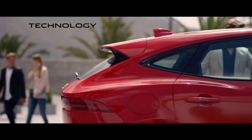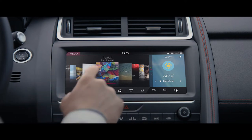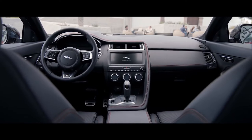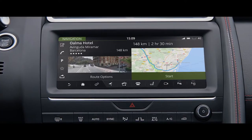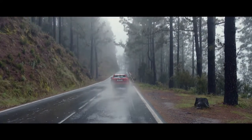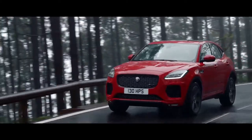The new E-Pace features the latest connected technology. It offers the perfect soundtrack to your journey with a choice of two state-of-the-art premium Meridian audio systems, including the top-of-the-range 825-watt Meridian surround system. The 10-inch touchscreen works together with Navigation Pro so you can view your route map and navigation information. The Head-Up Display uses TFT technology to clearly project key information onto the windscreen, so you can keep your eyes on the road.